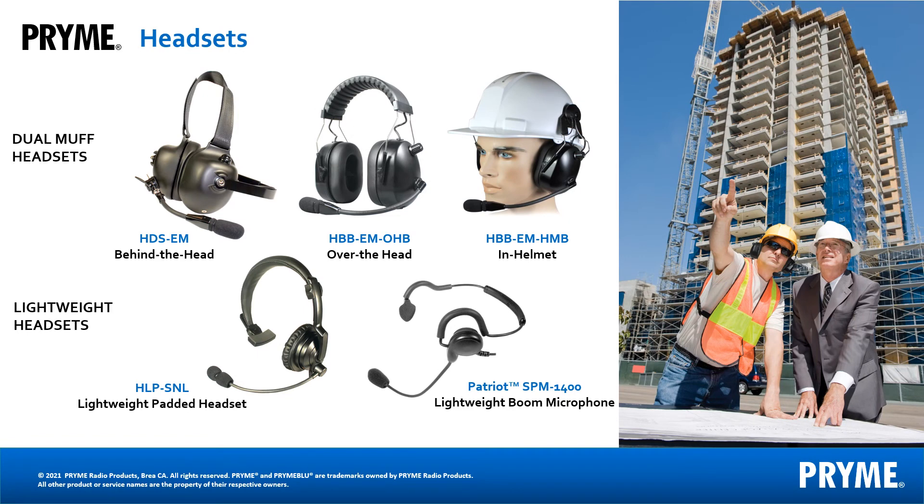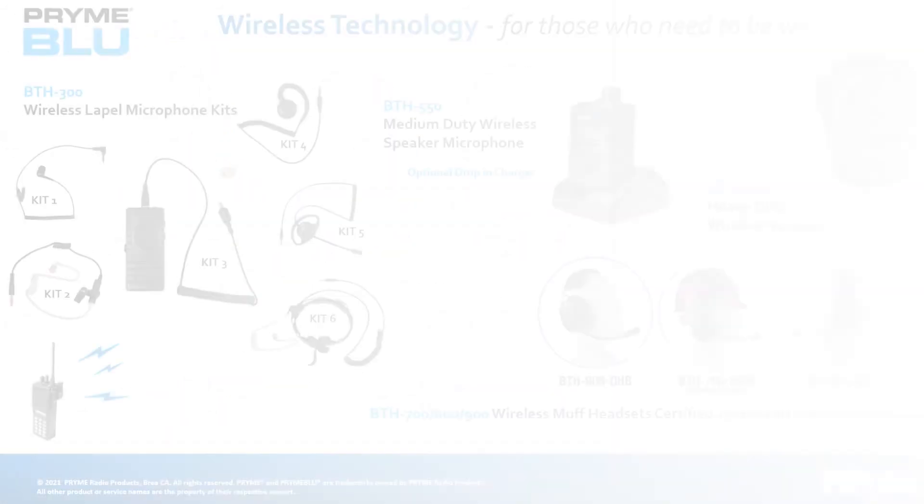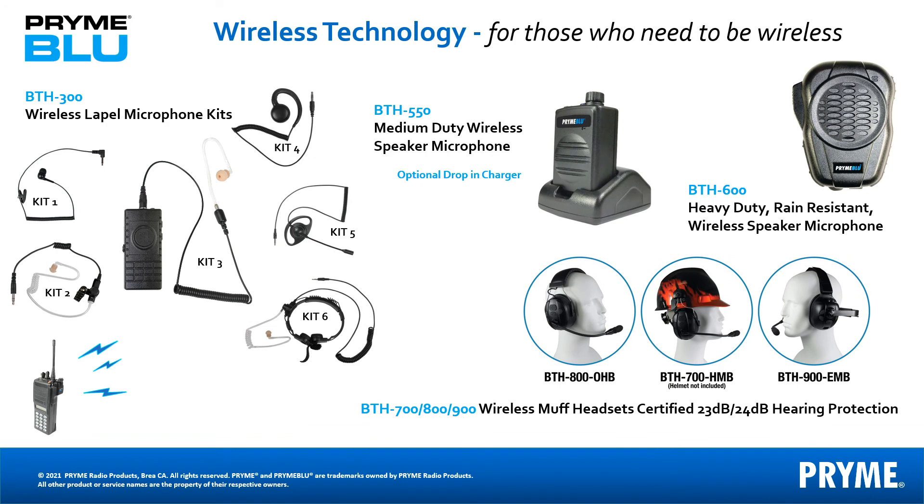We sell quite a bit of our dual earmuff headsets designed for noisy environments and lightweight headsets designed for comfort and convenience. Having our main factory located in Taiwan has allowed us access to reliable parts required for quality wireless audio accessories. All Prime audio accessories have a PTT button, which you generally do not find with audio accessories used with cellular phones. We currently offer a wireless lapel microphone in multiple kit options, two wireless remote speaker microphones, and three different styles of wireless dual earmuff headsets.